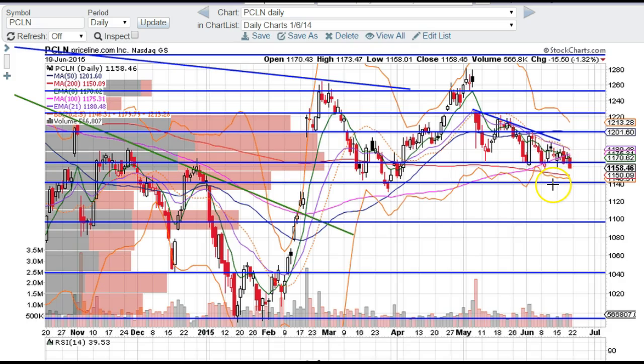I think it's coming down. The 1140 level is a must-hold for PCLN in my opinion. If this level does not hold, we're going all the way down to 1100 and below. So keep a look out on these levels — it has support at 1140 and resistance up here at about 1168 or so.